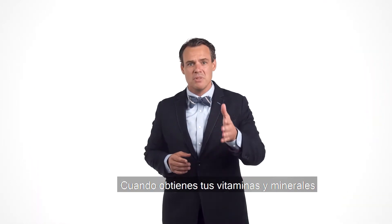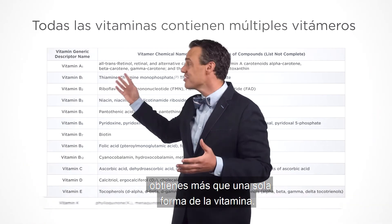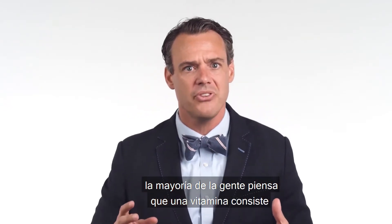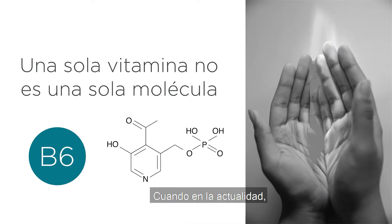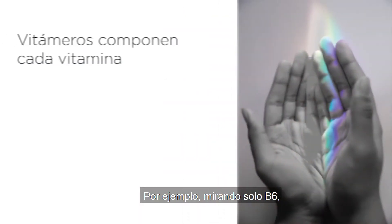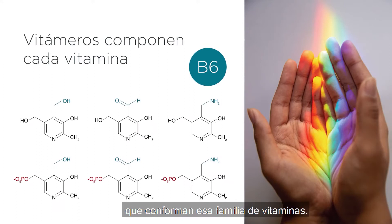When you get your vitamins and minerals from fruits and vegetables, you're getting more than just a single form of the vitamin. Most people think that a vitamin consists of just a single molecule or a single form of that vitamin, when in actuality each vitamin represents a family of molecules. For example, looking just at B6, there are six different molecules that make up that vitamin family. Each one of those unique members of the family is called a vitamer.